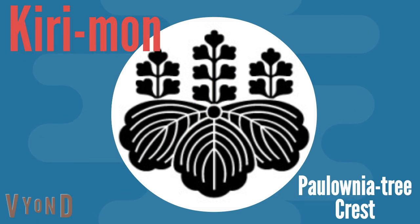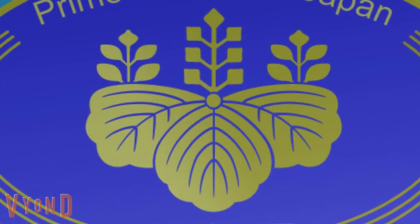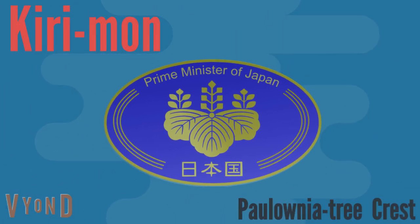Next is Kiriman. Kiri means paulownia tree. This crest is a Japanese national emblem, used by the government to honor people who contribute to the country. Medals and decorations carry this design.